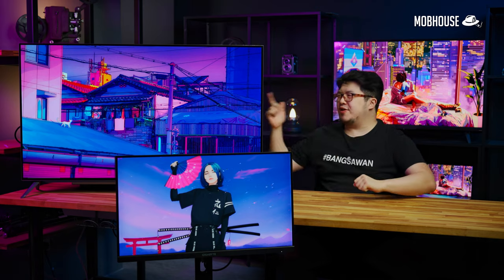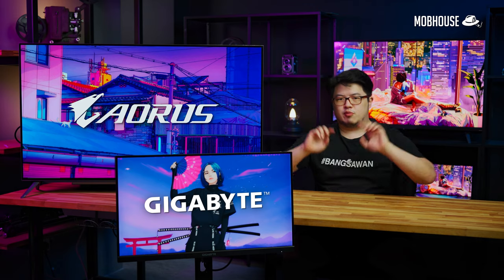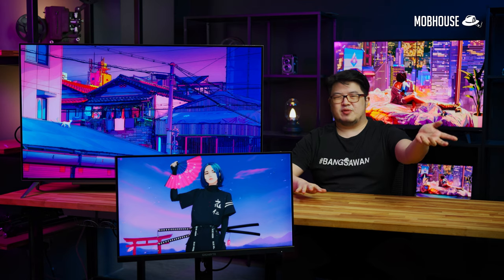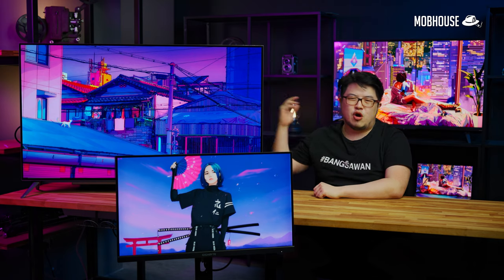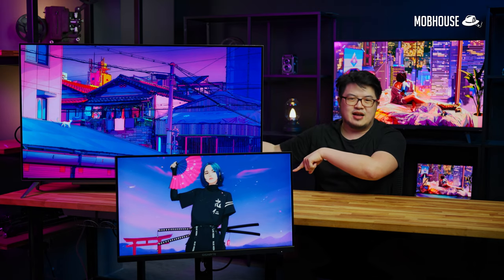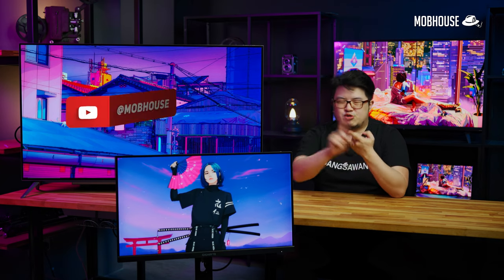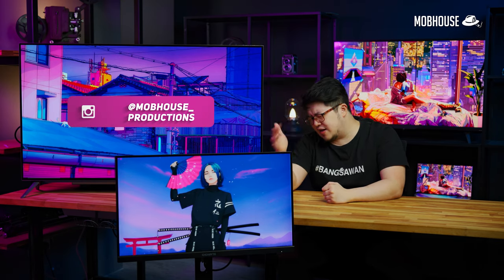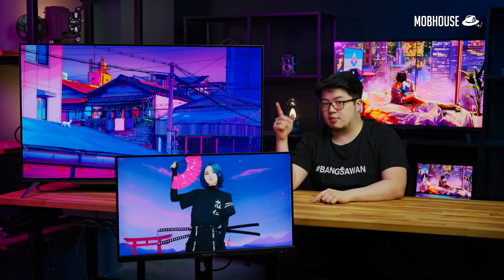And that is all for our Your Mother No Teach 4K Gaming Monitor Edition. Thank you to Gigabyte Aorus for sponsoring this video — check them out in the links below. Leave a comment if you have any questions about 4K gaming monitors. Don't forget to like, share, and subscribe to our YouTube channel, and follow us on Facebook and Instagram for more from the Mobhouse crew.